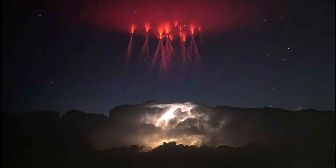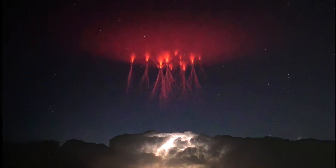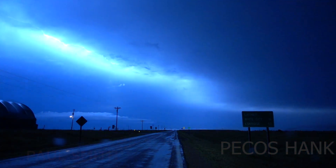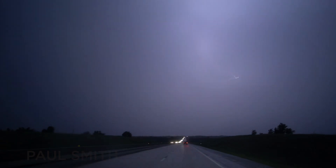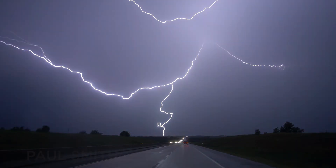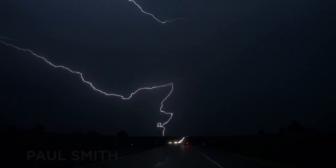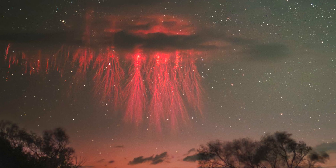There isn't much research on these jellyfish sprites, but my thinking is that they're caused by one of those massive lightning strikes where there's a whole bunch of lightning within the cloud during the return stroke that causes the sprite. It just makes sense that something so big and complex in a sprite would require an equally big and complex lightning stroke. It's surely one of the most amazing sights in the world of weather.